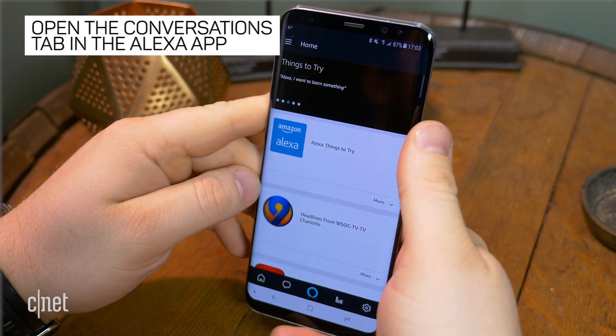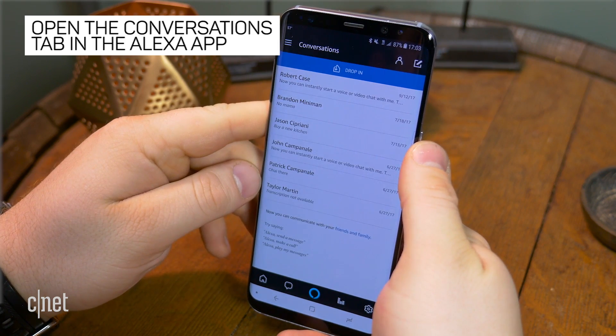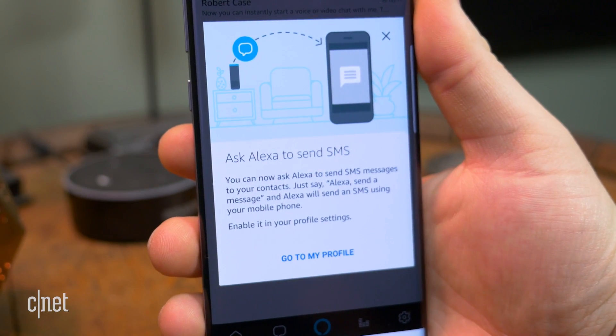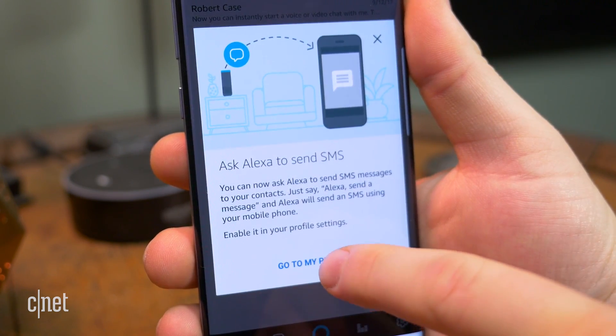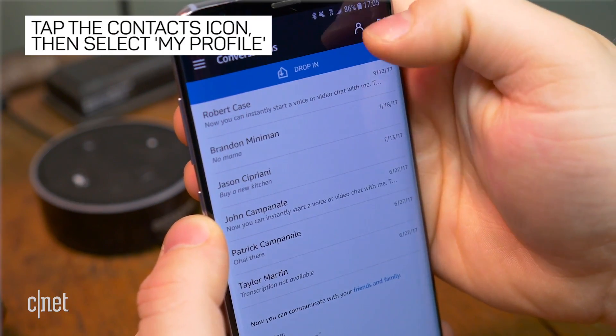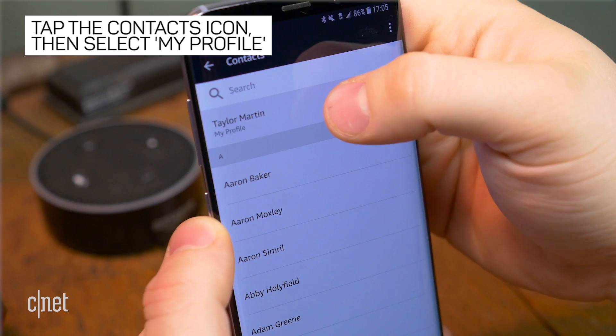Start by opening the Alexa app on your Android phone, then open the Conversations tab. If the app is up to date, a pop-up should appear explaining the new SMS feature. Tap Go to My Profile. If you don't see this pop-up or you accidentally close it, don't worry — it's very easy to get back to your profile and find this setting. Tap the Contacts icon in the upper right corner and select My Profile.